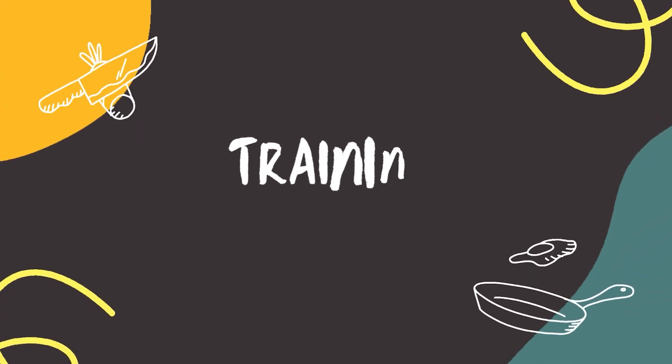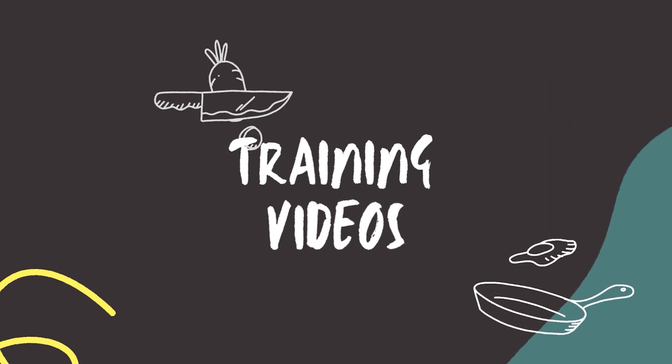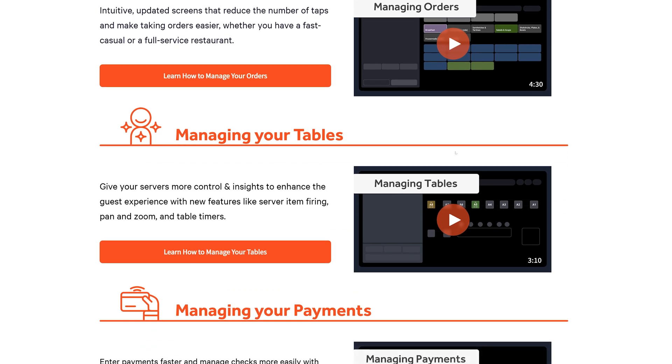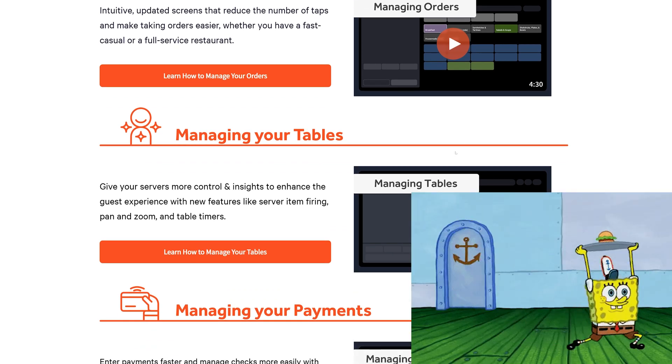There are videos on this page about managing your orders. We've got intuitive updated screens like I just talked about — this video gives us some more information, and you can get a side-by-side comparison if you want to check this out. Managing your tables: if you do table service, there are going to be some updates and improvements for you.